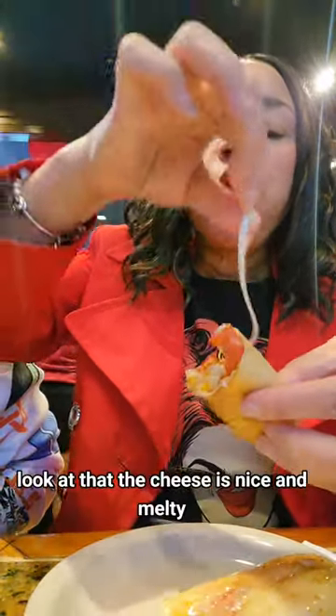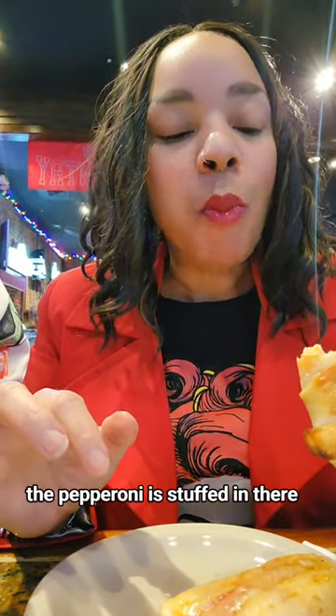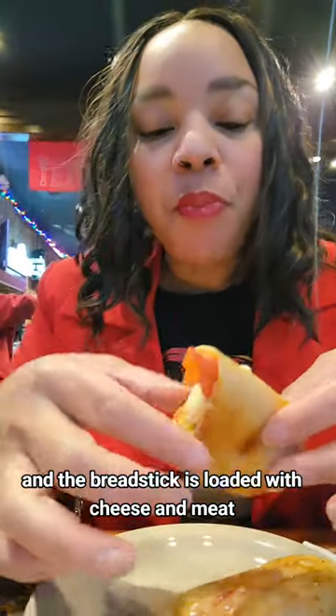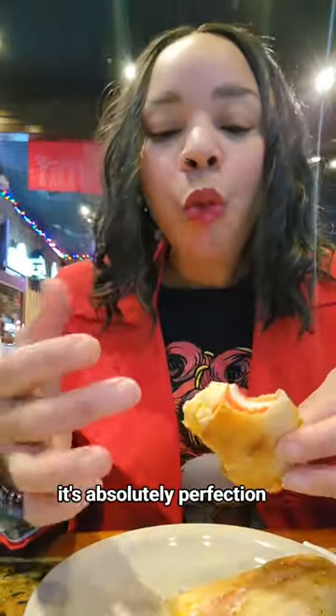You see that cheese pull? Look at that. The cheese is nice and melty. The pepperoni is stuffed in there. The bread around it is super crispy and buttery, and the breadstick is loaded with cheese and meat.